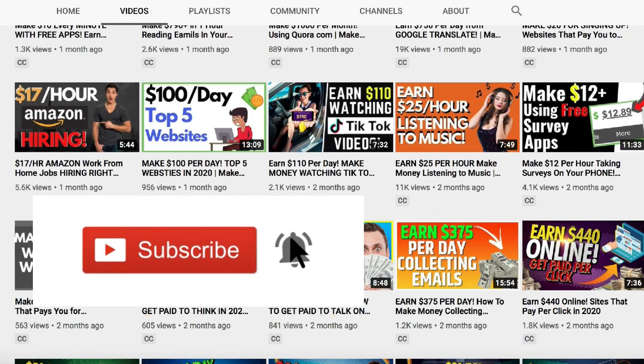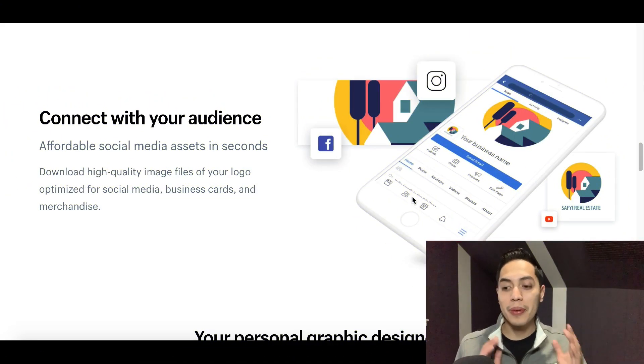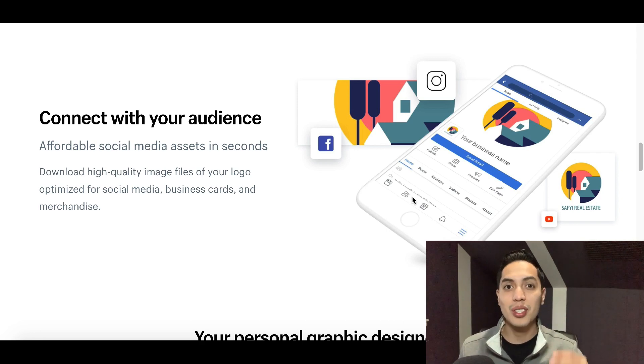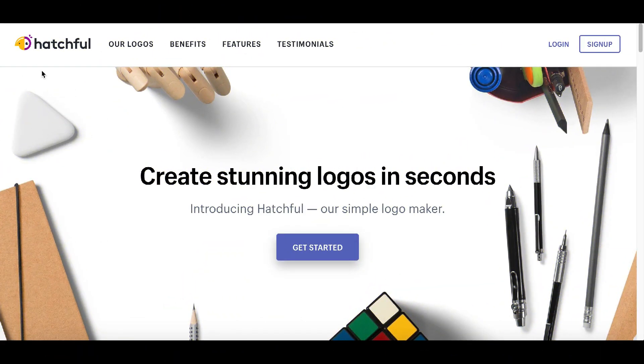Hey, what's up guys, it's John here. Today I'm showing you a free tool that you can use to start making some free money online. Make sure you follow the steps in this video because it can take you days, weeks, or even months to start making any money — so I want to show you this quick little hack that you can use to start making money right away.